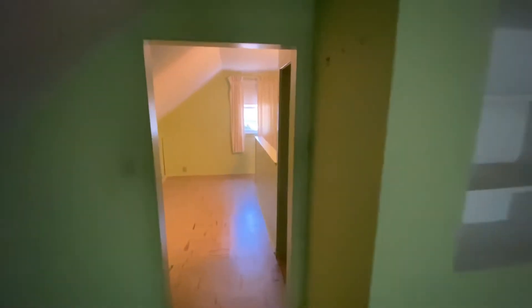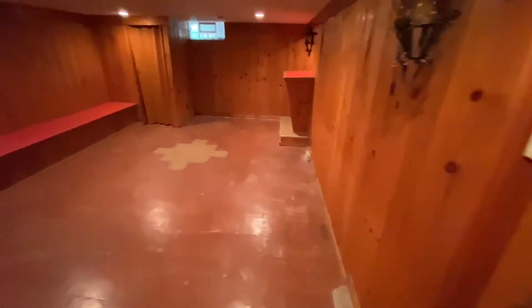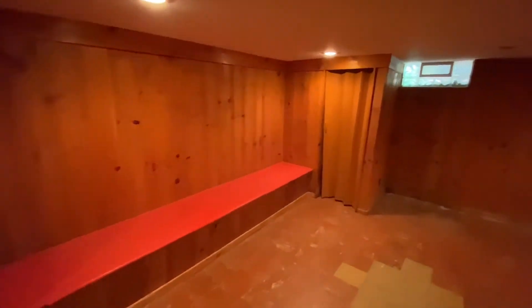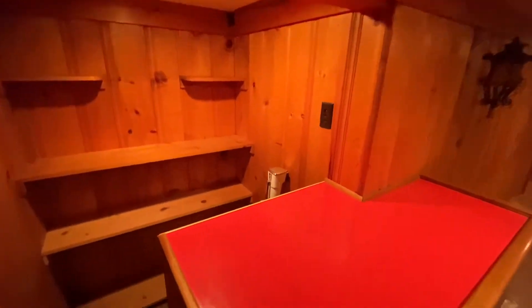Let's head back downstairs and into the basement. Do you like finished basements? They're kind of cool, especially when they're iconic like this — you'll see what I mean. Natural knotty pine. This is not brand new either — this is preserved. People took good care of it.